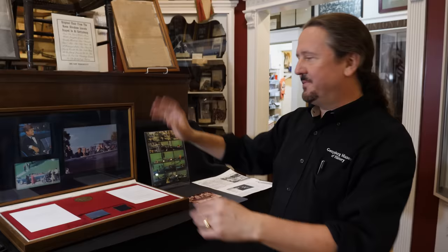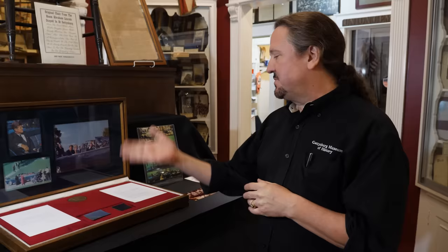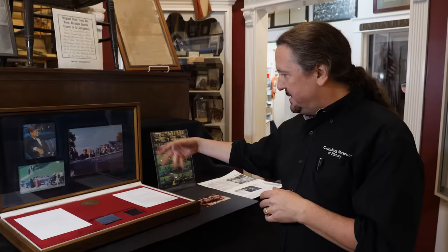On an artifact like this, provenance is everything. Somebody could just get a piece of leather and say it's from the limousine, so you really have to check out stuff like that. Vaughn Ferguson is known to have worked for the White House — he was technically the technical service representative at the White House for Ford Motor Company. We have a letter from him and a letter from another White House staffer vouching for the validity of the story, someone who was actually there.